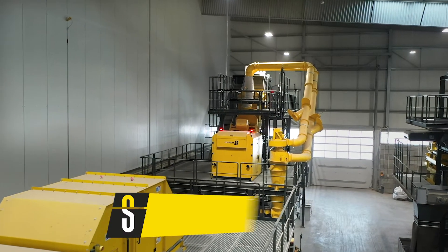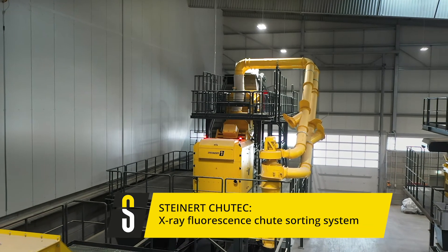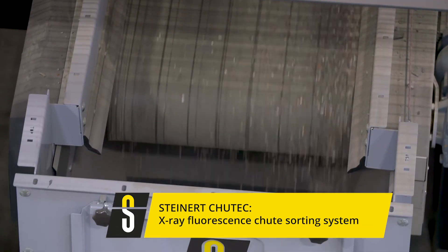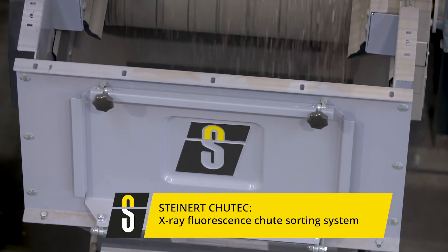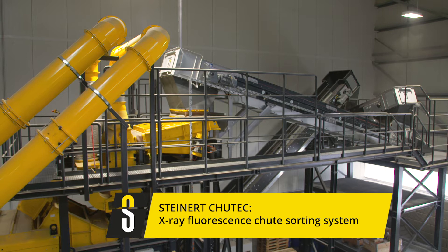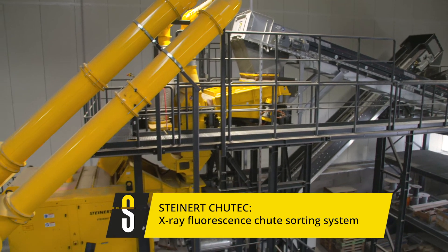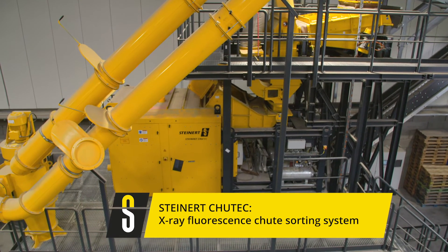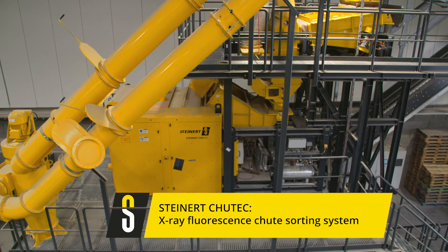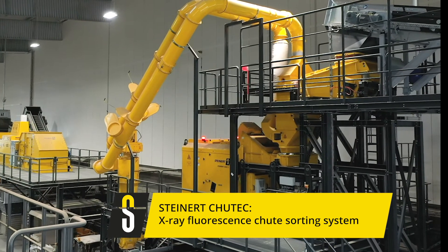In the field of heavy metal sorting, the Chutec allows an efficient sort starting at particle sizes of approximately 4 mm. The material is presented to the detection area and extraction occurs after moving over a steep chute. The material is therefore not scanned while being positioned on a conveyor belt, but in flight after the chute. The distance between detection and material surface thereby remains constant.